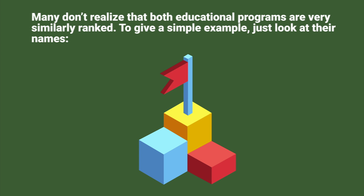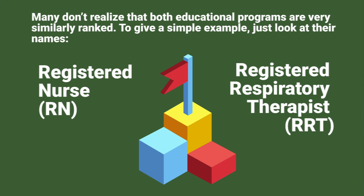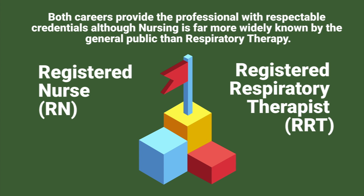Many people don't realize that both educational programs are very similarly ranked. To give a simple example, just look at their names: you have a registered nurse or RN, and you have a registered respiratory therapist or RRT. Both careers provide the professional with respectable credentials, although nursing is far more widely known by the general public when compared to respiratory therapy.